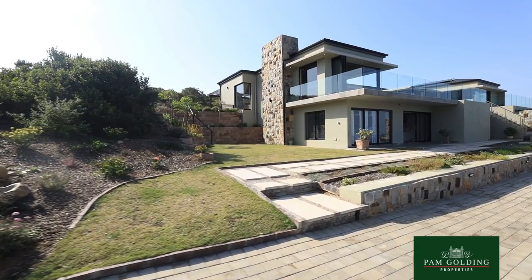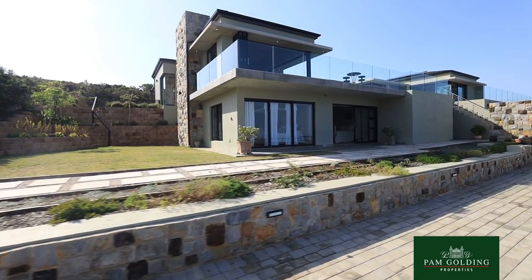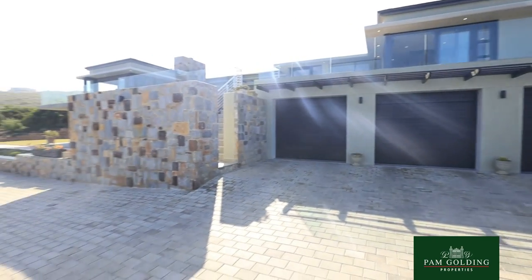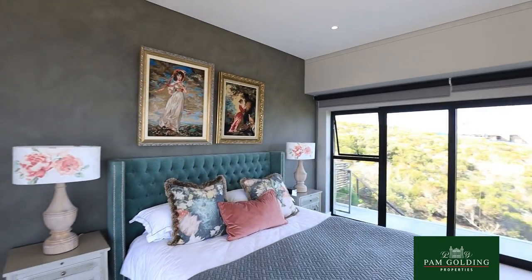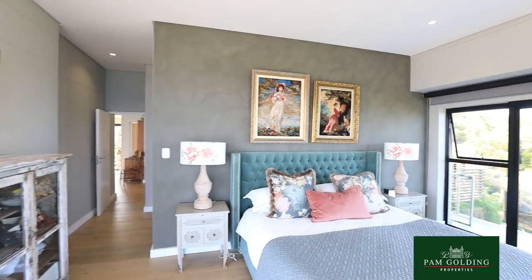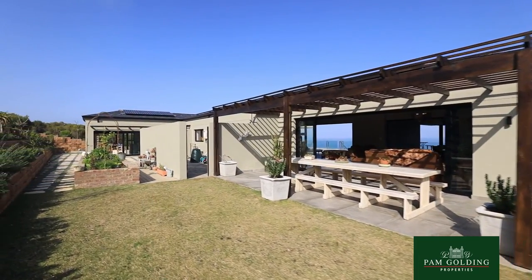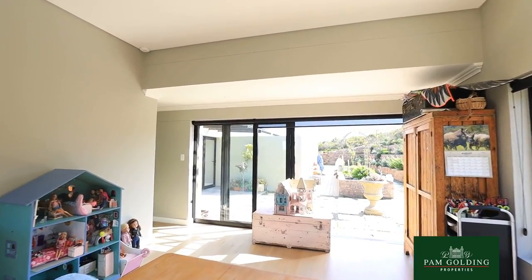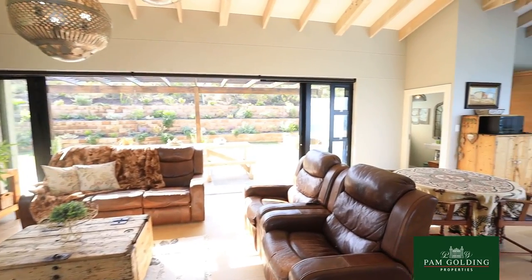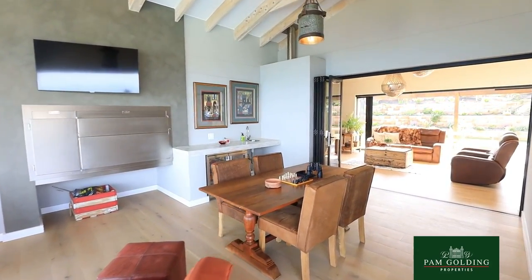This home is situated on a fairly level stand with two levels. The bottom level has two guest bedrooms, and then the entire top level consists of two ensuite bedrooms and a home office where the current owners do home schooling.